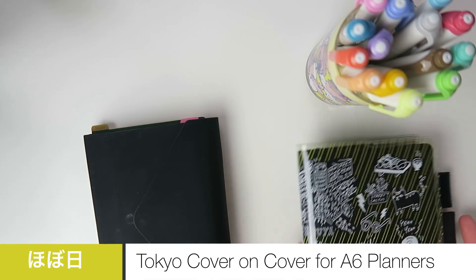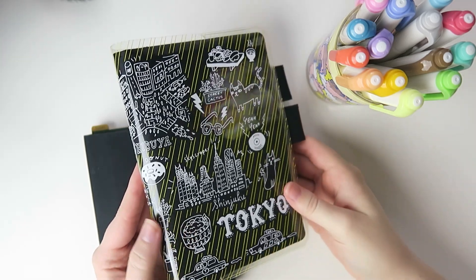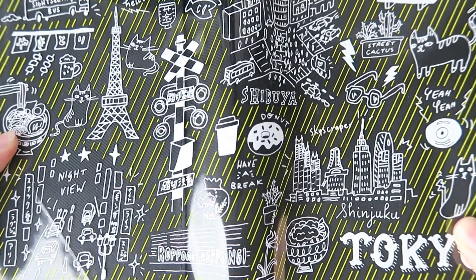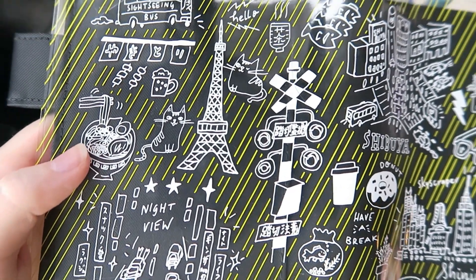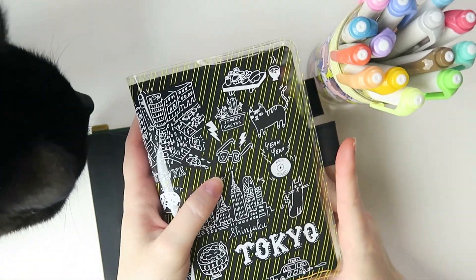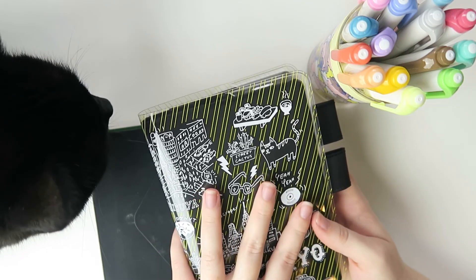My first favorite is the Tokyo cover on cover for the A5 or the A6 Hobonichi — the original, slash planner, slash Techo, whatever you want to call it. I really love this cover. There's like a night view, Shibuya, cats, the different sightseeing buses, ramen, the Tokyo Tower, and Roppongi — all kinds of different things that if you've ever been to Tokyo you would have seen or experienced. Lunar seems like he wants to come hang out today.